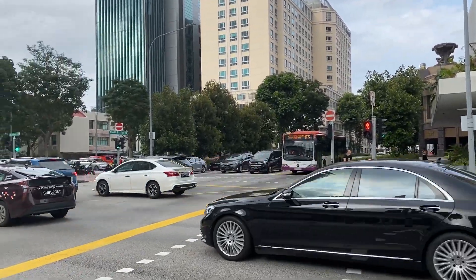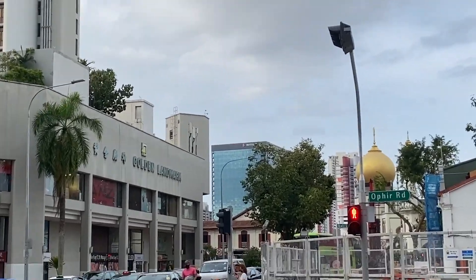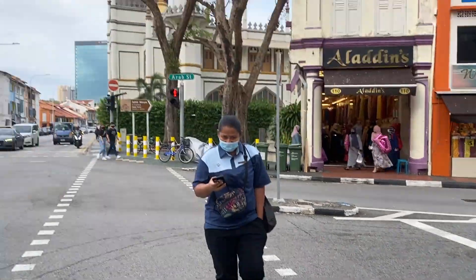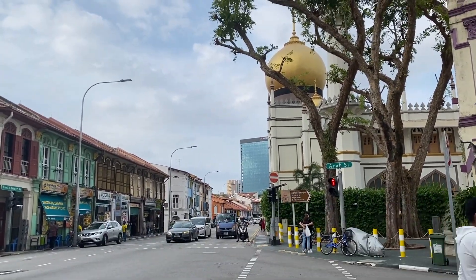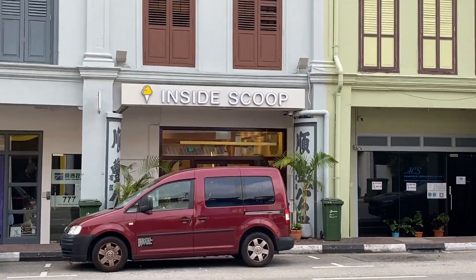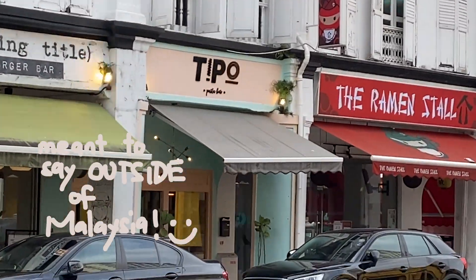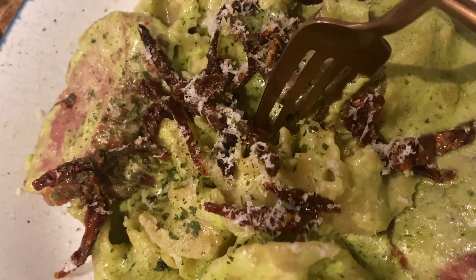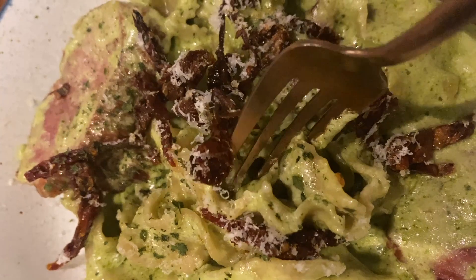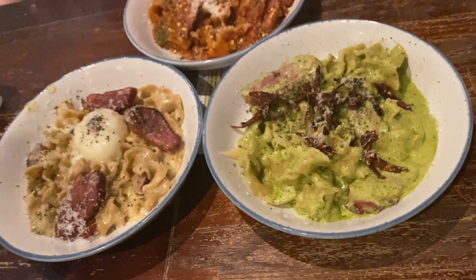I'm at Bugis right now and it's honestly one of my favorite places in Singapore — it's so beautiful with options for everything: food, entertainment. There's even an Inside Scoop here which I wasn't aware existed in Malaysia. The pesto cream pasta is amazing — you guys have to try Tippo when you get to Singapore. Shout out to Tippo and shout out to my friends!